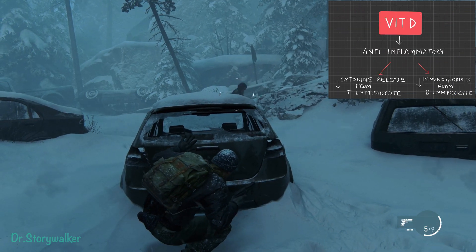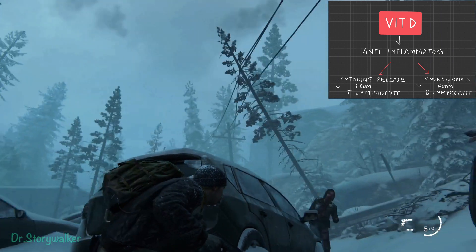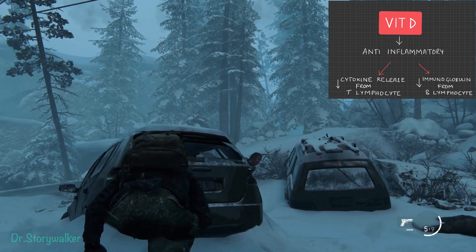Vitamin D also has immunoprotective effects, but for that we require sunlight — and we don't have adequate sunlight in this cold environment.